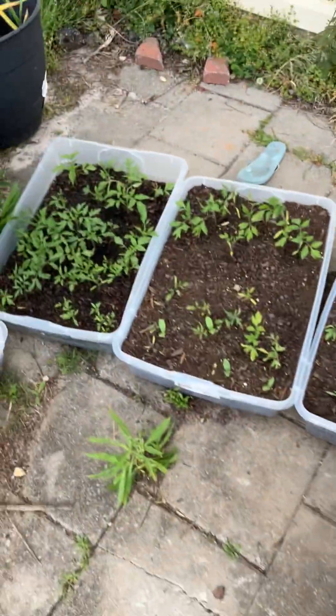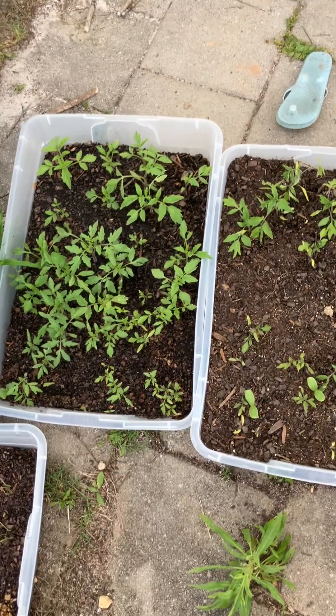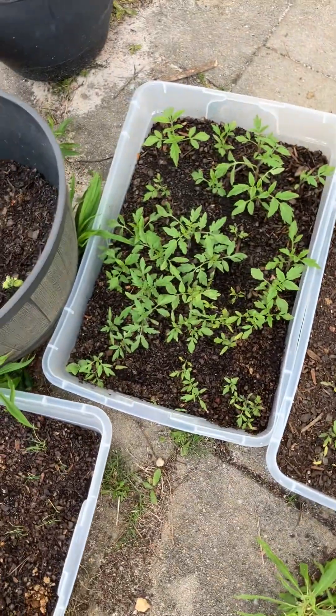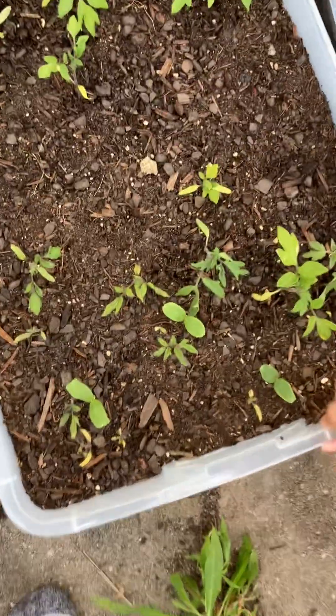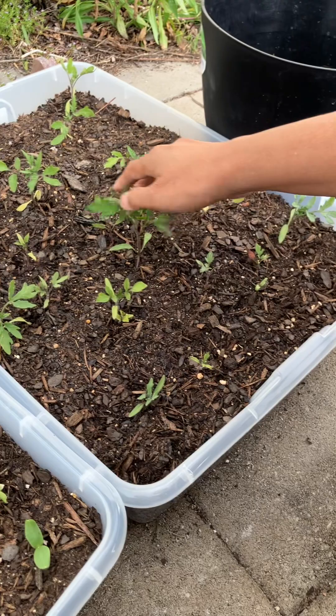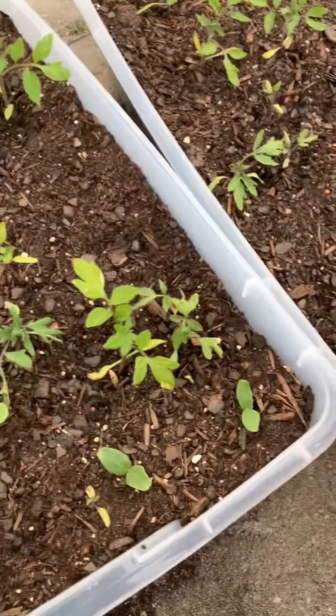These square containers over here — these are all tomato plants, they're growing really good. I know there's a couple of cantaloupe in one of these containers, they're growing. I grew some cantaloupe. So these are all tomatoes as you can see — tomatoes, tomatoes — and I think this middle one has some cantaloupe as well.